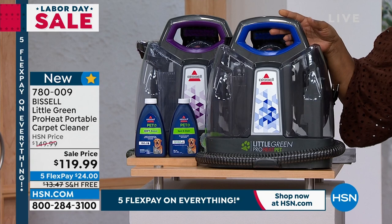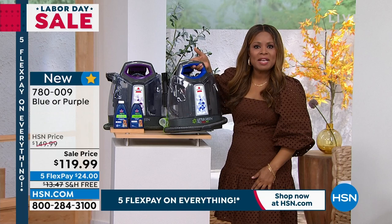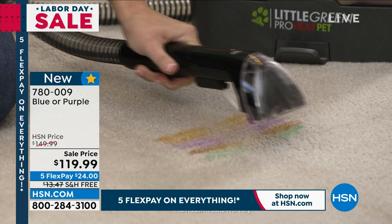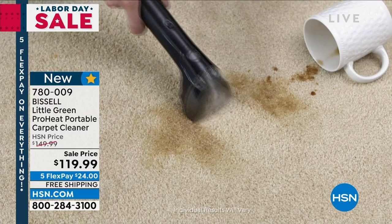This is the one that is handheld. So many of you enjoy this because it's easy to stow away in any closet, any space, and only weighs nine pounds. When someone spills something on your carpet or gets a stain on your upholstery, instead of getting upset and panicking, you go straight for the Bissell Pro Heat carpet cleaner.